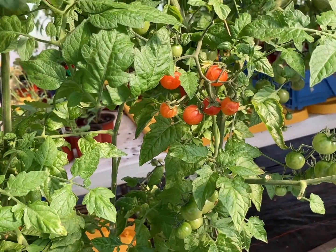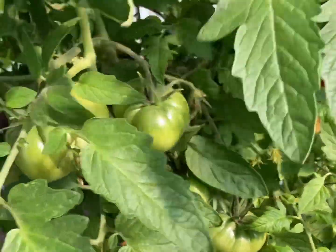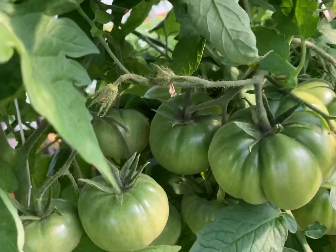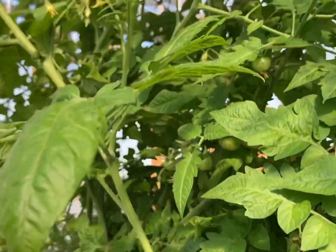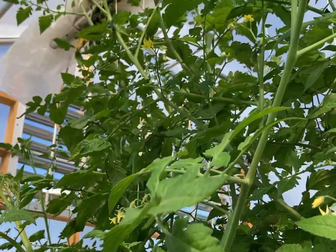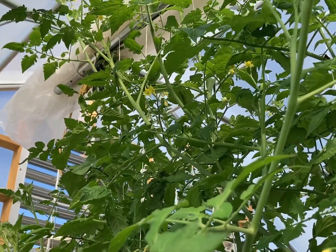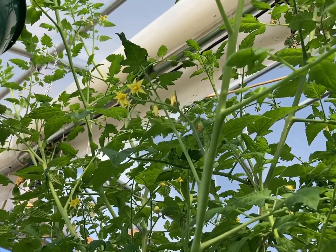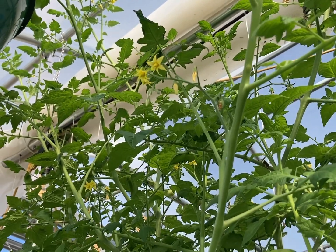That is such a pretty sight to see when you see these tomatoes come into fruition. Look at this one, guys — this is a Black Creme, and it has just really taken off. Our tomato plants have continued to grow all the way to the top, and we expect they're probably close to 12 feet tall. 12 feet tall — never had tomatoes 12 feet tall!